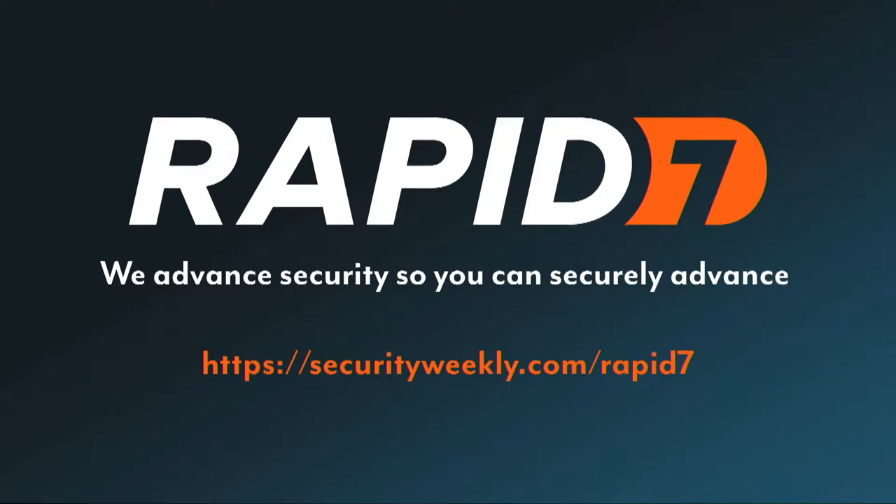Rapid7 realizes more than anyone how hard this can be. While Rapid7's Insight platform offers industry-leading vulnerability management and detection and response solutions, their focus is on understanding where you are so that they can help you get where you're going. Visit securityweekly.com/Rapid7 to get started.